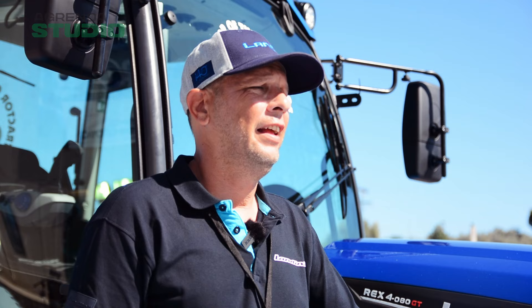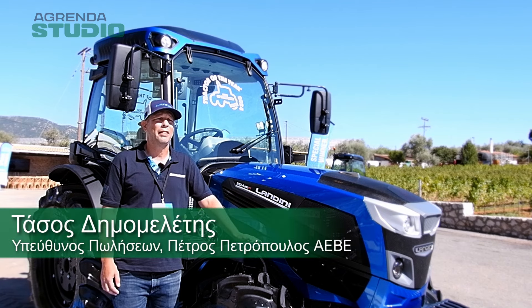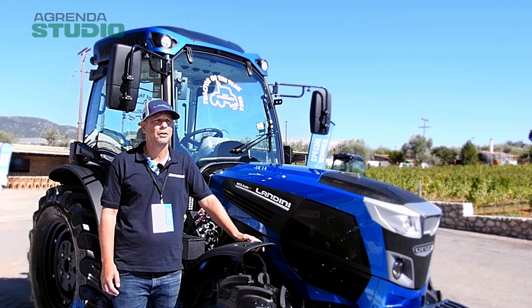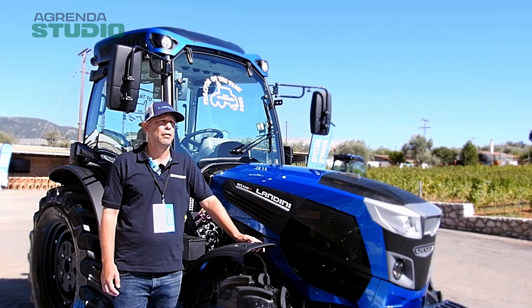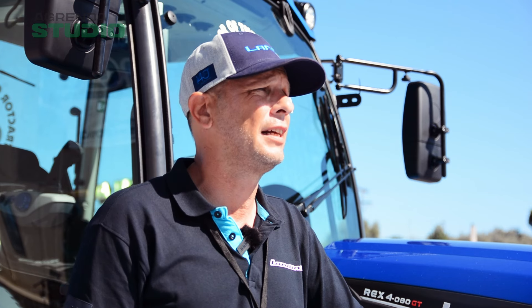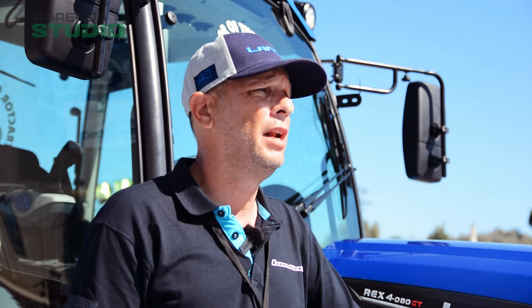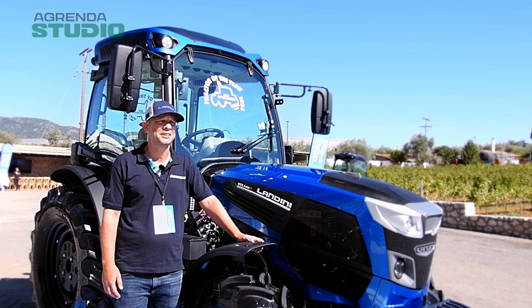Φάσος Δημομελέτης, υπεύθυνος πωλήσεων για την εταιρεία Πέτρος Πετρόπουλος. Καλώς ήρθατε σε αυτό το μοναδικό event που διοργανώνει η Πέτρος Πετρόπουλος σε συνεργασία με τον στρατηγικό συνεργάτη Argo Tractors. Παρουσιάζουμε για πρώτη φορά στην Ελλάδα το Lantini Rex 4 Dynamic — τρακτέρ που διακρίθηκε ως τρακτέρ της χρονιάς στην κατηγορία των αμπελοκομικών τρακτέρ. Ελπίζουμε οι συνεργάτες και οι πελάτες μας να έχουν μια πολύ ωραία εμπειρία.